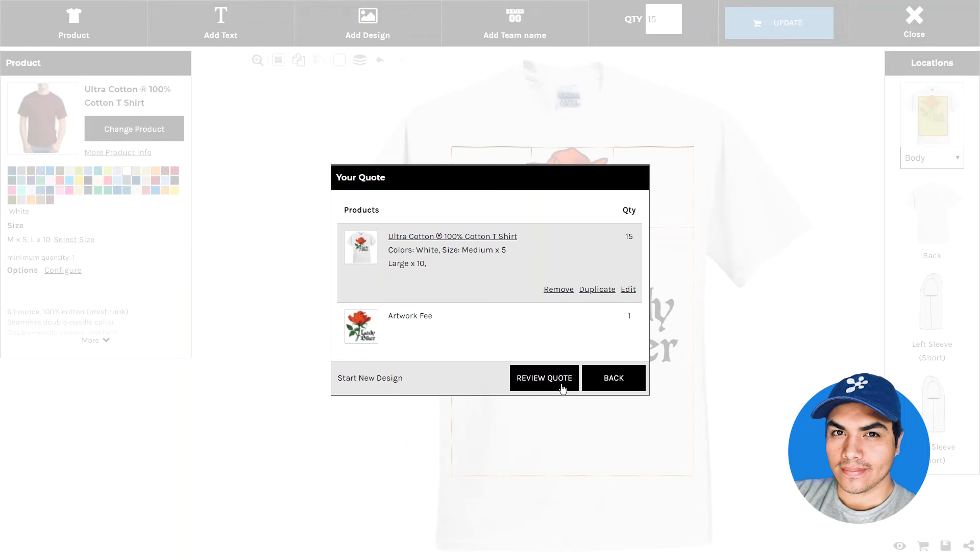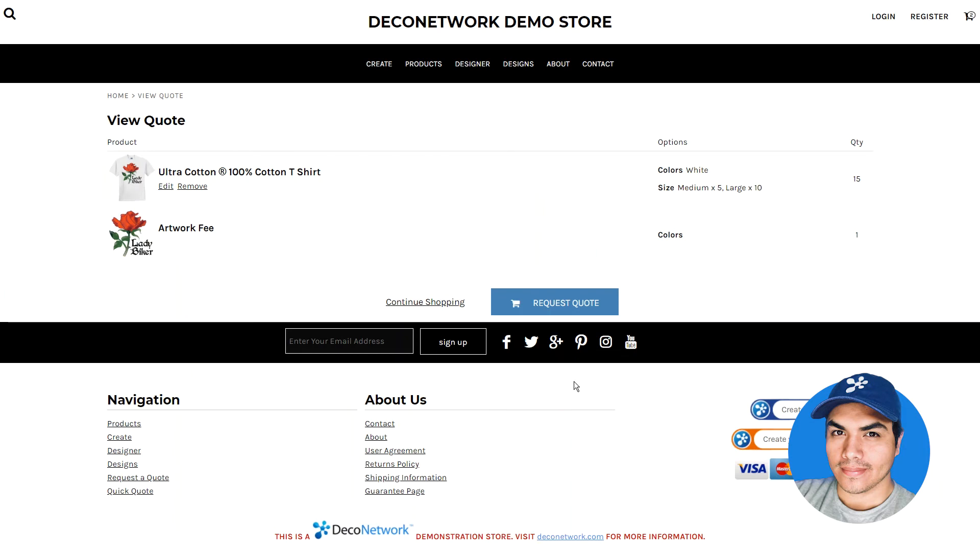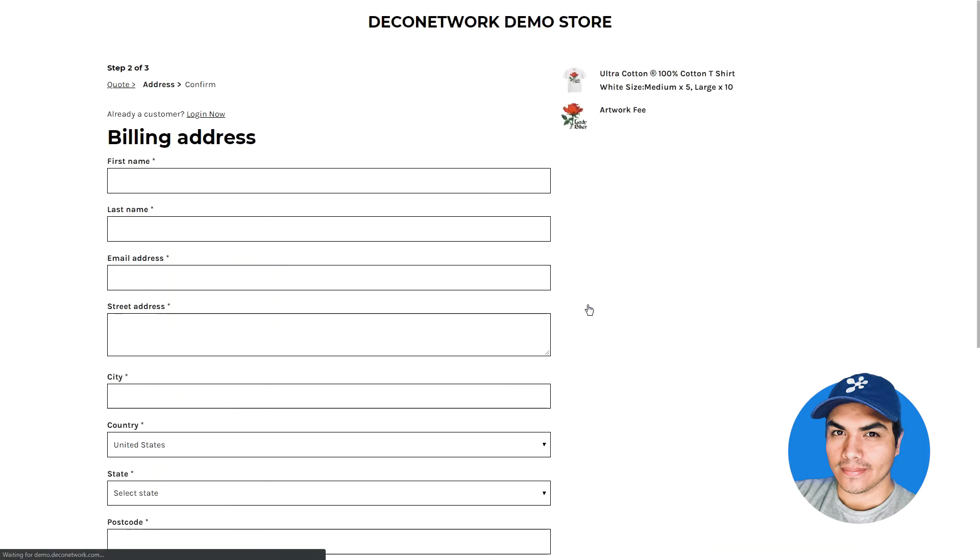Once we're ready to check out and review our quote, we'll see the line items that we've added and the quantities. We're not seeing prices because the site is in quote-only mode, but we can go ahead and proceed to the checkout process and submit this as a quote request.